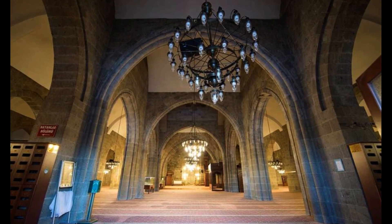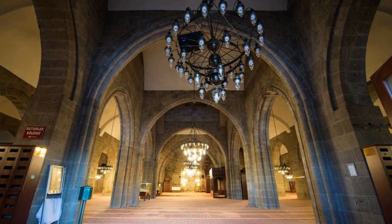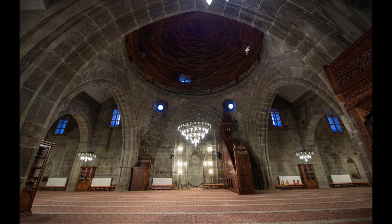Erzurum Ulu Mosque is located on Kumhirayat Street in Erzurum city centre, west of the Double Minaret Madrasa. There is no building between the Double Minaret Madrasa and Erzurum Ulu Mosque — they are neighbors to each other.